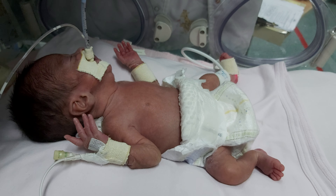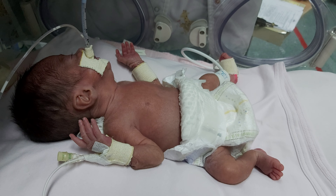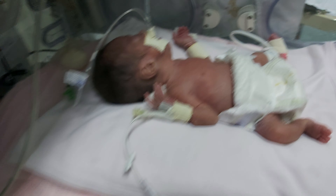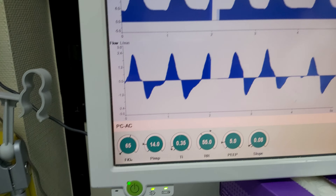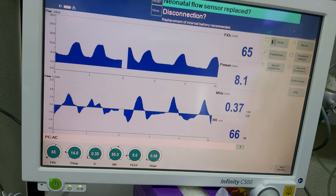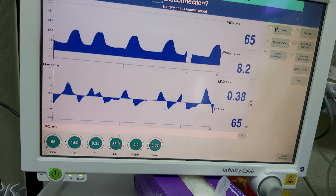Another indication is a MAP of more than 7 to 8 cmH2O. In this case, the oxygen requirement is 65%, which clearly meets the indication for the second dose of surfactant.